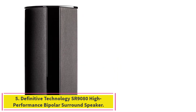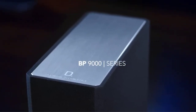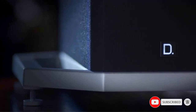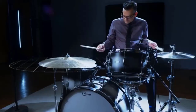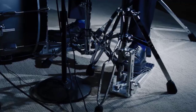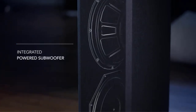Number five: the Definitive Technology SR 9080 high-performance bipolar surround speaker. Featuring BDSS balanced double surround system technology drivers — two 1-inch aluminum dome tweeters and two 4.5-inch mid drivers — it delivers pure sound and perfectly reproduces even the most demanding audio content. Its powerful bipolar design provides a truly immersive surround sound experience, from action-packed movie sequences to instrumental precision music. Place this 15-inch-tall plug-and-play speaker just about anywhere in your room — on a table or mounted on rear or side walls for a room-filling experience.